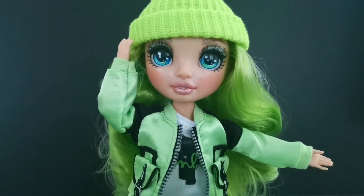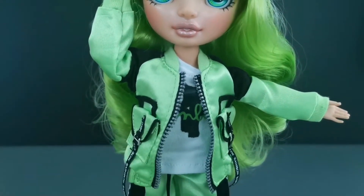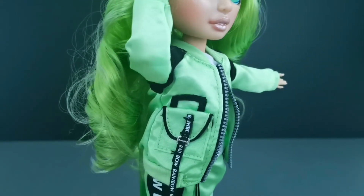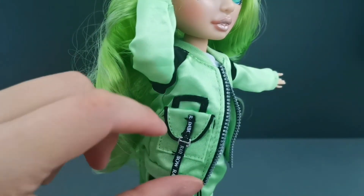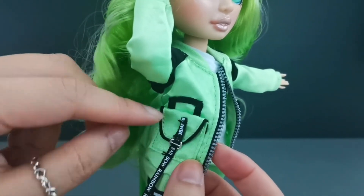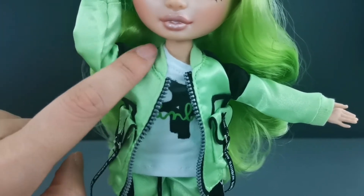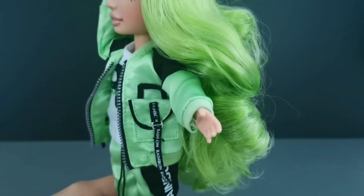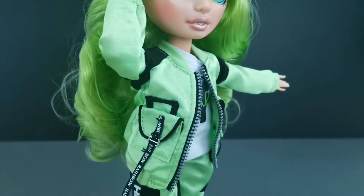I've changed her into her second outfit, so let's take a look. The first piece is her jacket — it's light green and it has pocket details with a faux zipper at the front, and also buckle details on the pocket. This ribbon over here is written 'Rainbow'. However it is sewn together so I am unable to open the pocket. There is also some black piece of material detail sewn on. Overall it is a very cute piece of jacket and I really like it.